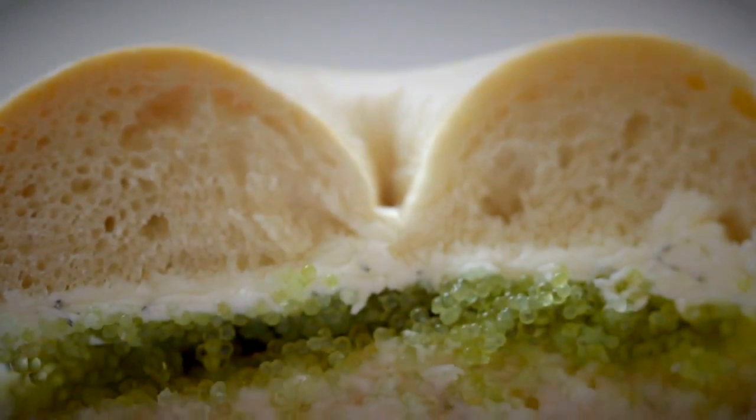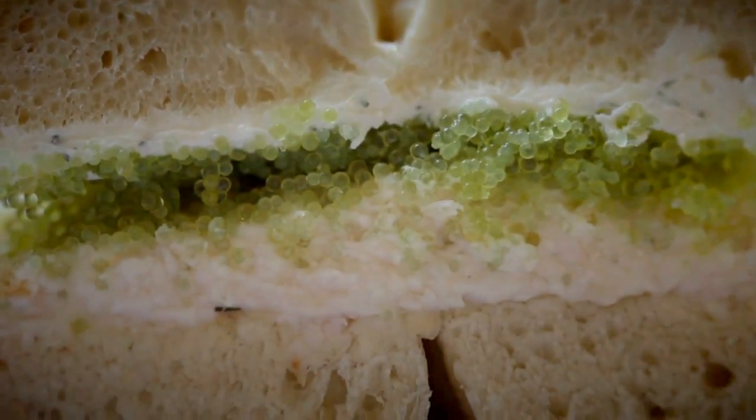A bagel layered with horseradish cream cheese, whitefish and baked salmon salad, and crisp wasabi roe.